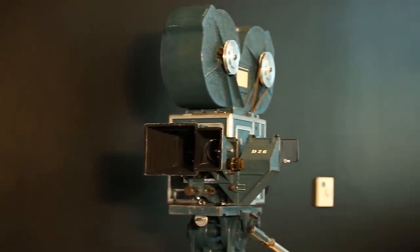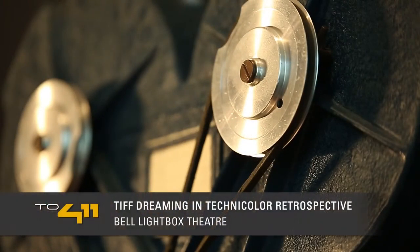My name is Jesse Wente. I'm the Director of Film Programs at TIFF Bell Lightbox. We're really privileged to have an actual Technicolor three-strip camera here at the TIFF Bell Lightbox for the Dreaming and Technicolor Retrospective.